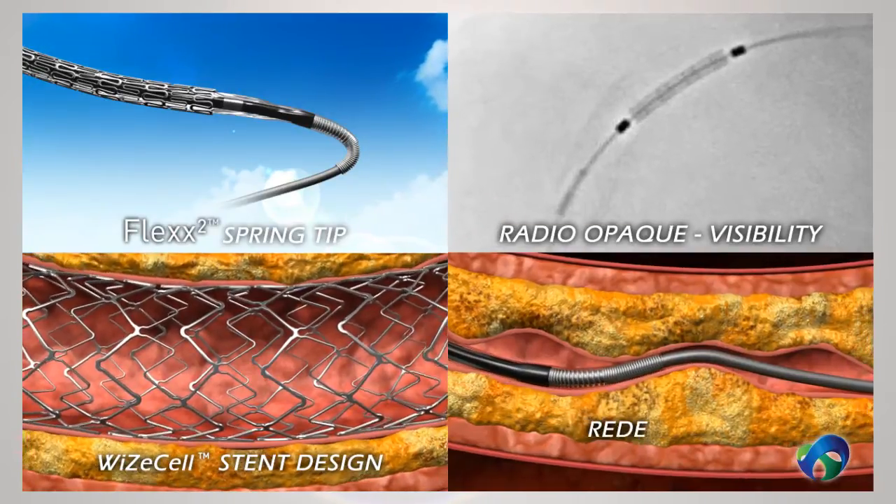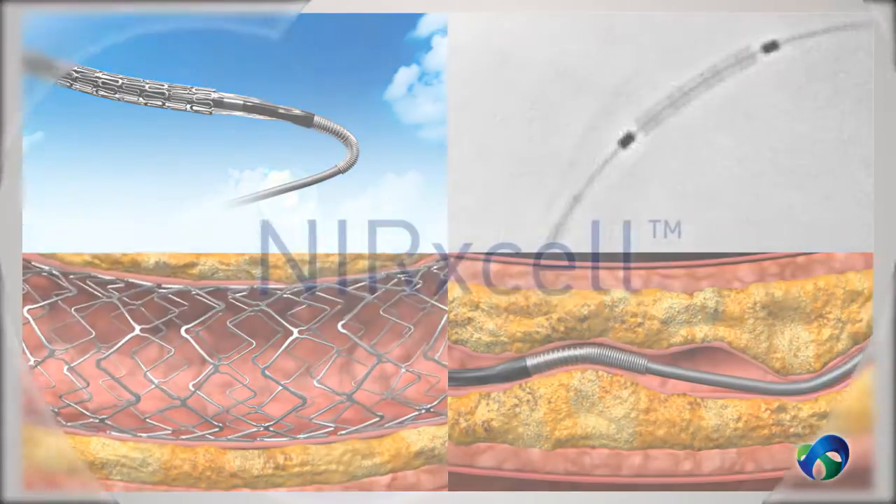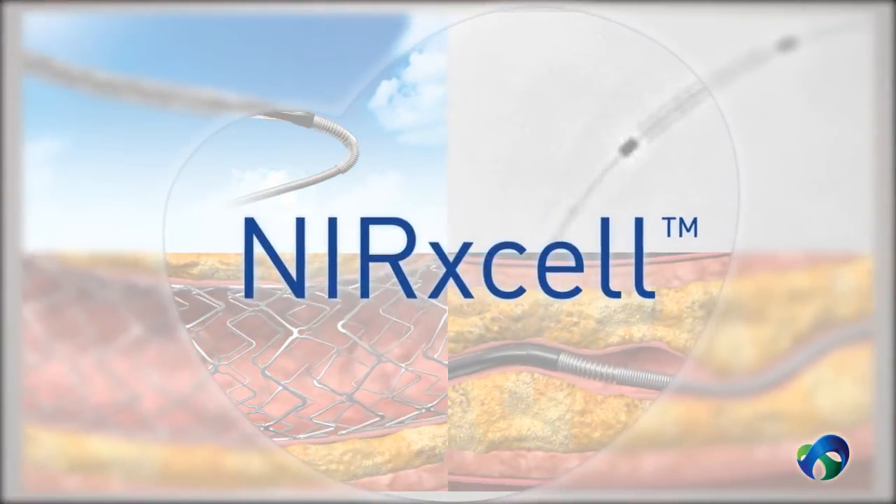the Nurexcel stent system redefines deliverability, crossability and performance. Nurexcel — Excellence at heart.